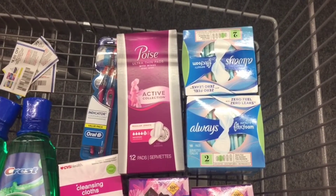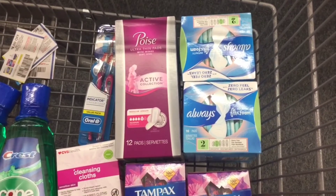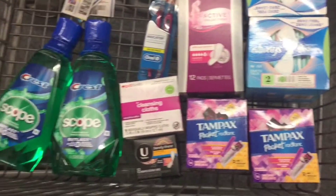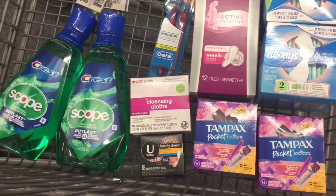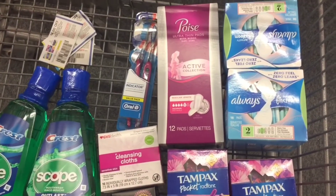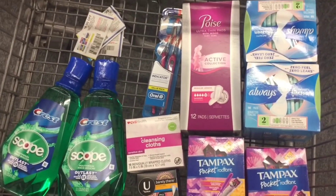So this is everything we're getting today in our cart: the Pore Active, the Always pads, the U by Kotex — priced at $1.79 with a $1.50 off CRT, making them $0.29 — the cleansing wipes, the Scope mouthwash, and the toothbrush.